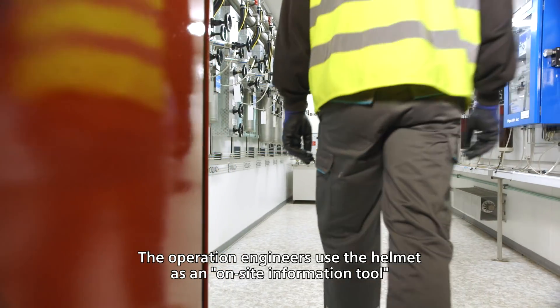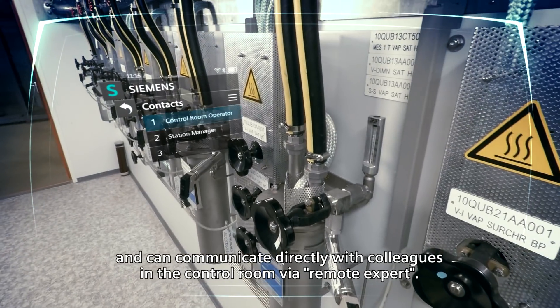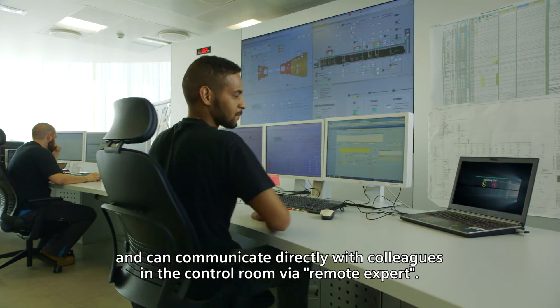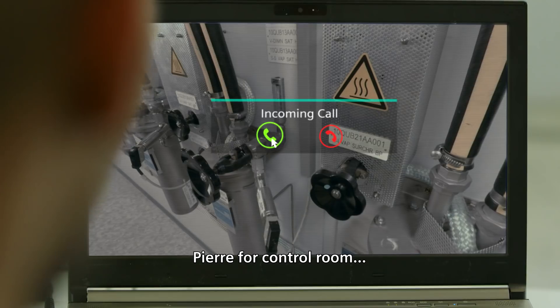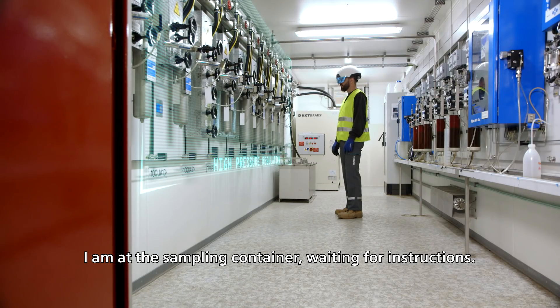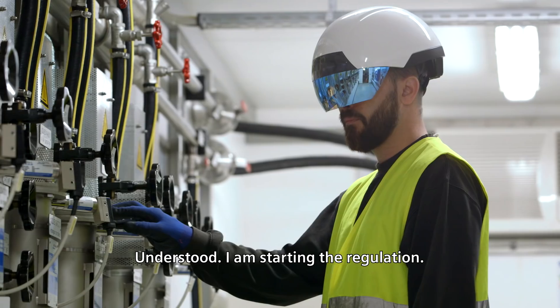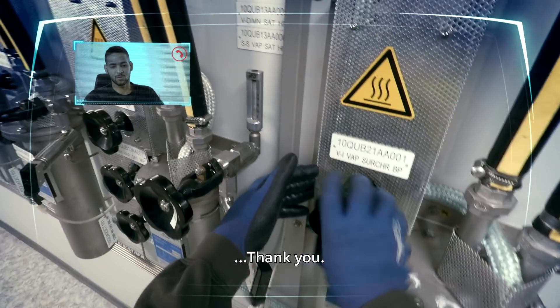The operation engineers use the helmet as an on-site information tool and can communicate directly with colleagues in the control room via remote expert. 'Hi Pierre, from the control room.' 'Yes Pierre, I'm listening.' 'I'm waiting for instructions — I'm in the container sampling.' 'You can align for the HP part.' 'Well done, I'll start the settings. Thank you.'